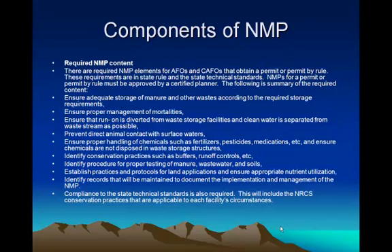In the regular nutrient management plan, we're going to talk about all the things that go into one of those. We have the required elements for the AFOs and CAFOs to obtain a permit by rule. These requirements are in state rule and state technical standards — the technical standards are those from NRCS. NMPs for a permit or permit by rule must be approved by a certified planner. The following is the summary of those required content.